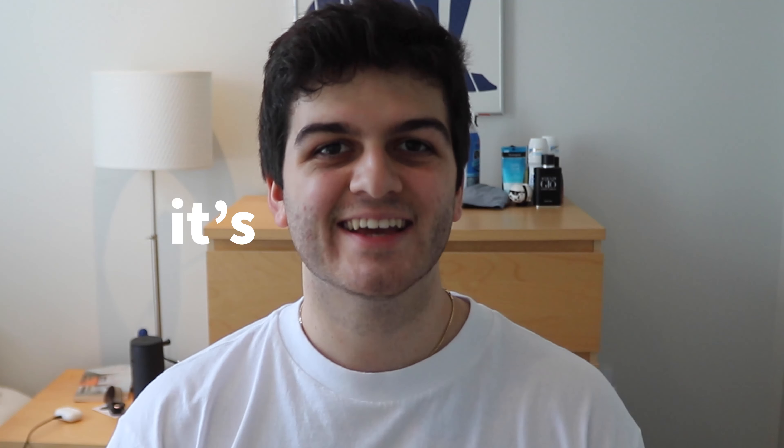Hey guys, what's going on? It's Alexios. Hope you guys are having a great day. And today, we got a pair of sneakers which I kind of really like. But first, let me show you how I got them.